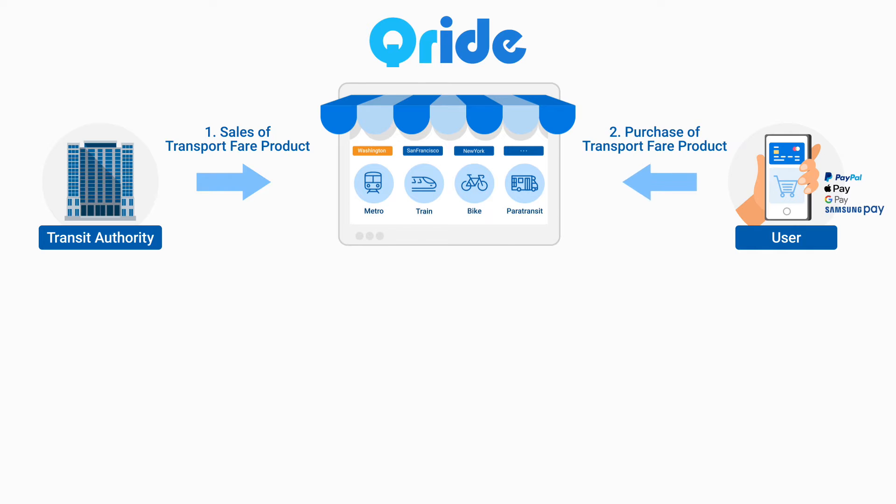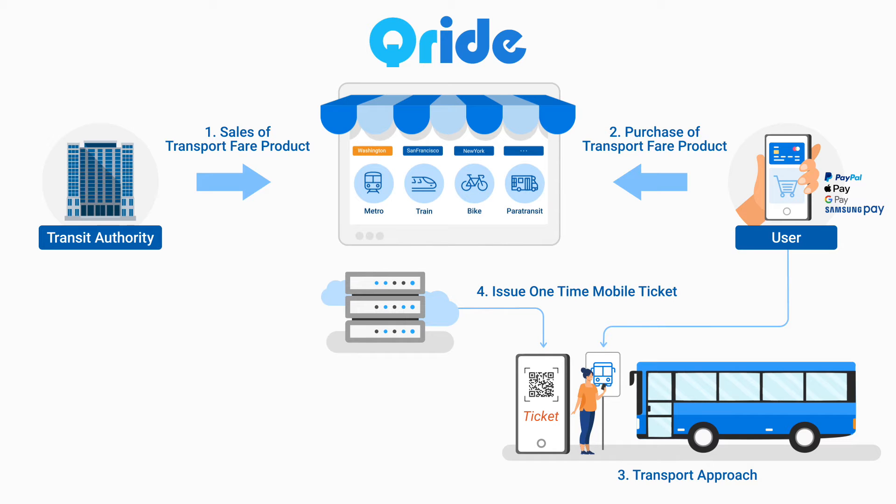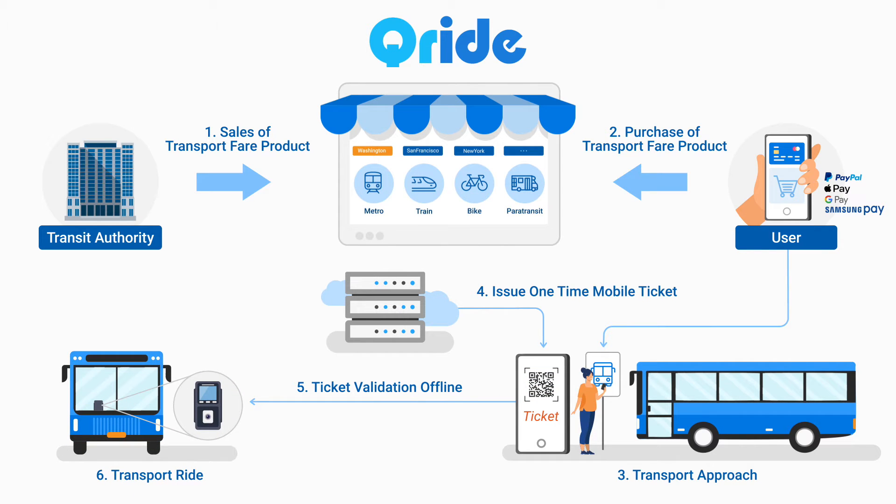Users can easily purchase transport fare products by downloading the Q-RIDE app to their mobile phone. When a user who has purchased a transport fare product accesses the Q-RIDE platform, the platform identifies the location of the user, issues a one-time mobile ticket the user can use at that location, and as the user scans the mobile ticket on the Q-RIDE validator, the validator checks the validity of the pre-authorized ticket offline and uploads the usage details to the Q-RIDE platform and collects the fare on behalf of the transportation operator.